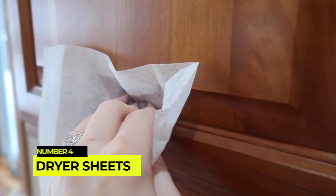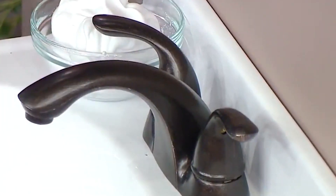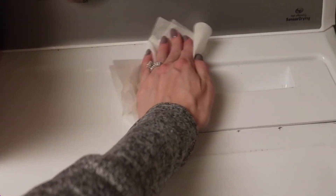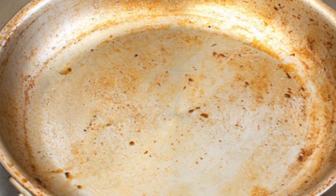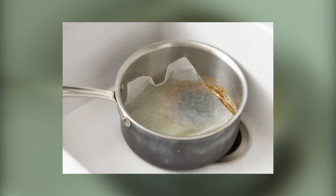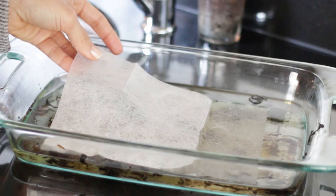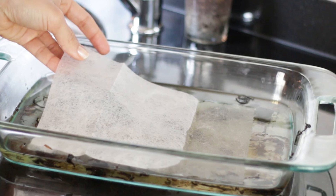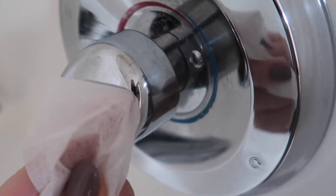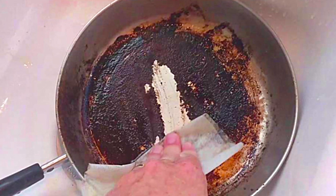Number 4: Dryer sheets for stubborn stains. Dryer sheets are not only useful in the laundry room, but also as a cleaning tool. Stubborn, baked-on food on pots and pans can be a challenge to clean, but a dryer sheet soaked in warm water can make the task easier. Place the wet dryer sheet in the dirty dish and let it sit for a few hours. The fabric softeners in the sheet will help break down the grime, making it easier to scrub away.